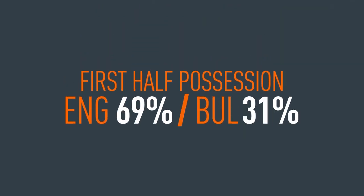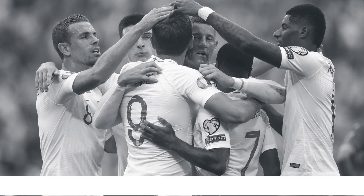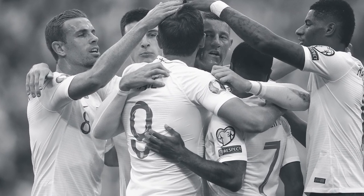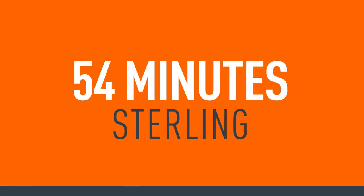Yet if the home team dominated possession, it was Bulgaria who had the first clear chances. Regardless, England opened the scoring when Sterling took advantage of a goalkeeping error to set up Kane for the first of his three goals. Once the deadlock had been broken, it was straightforward for England, who added three second-half goals through two penalties from Kane and a further finish from Sterling.